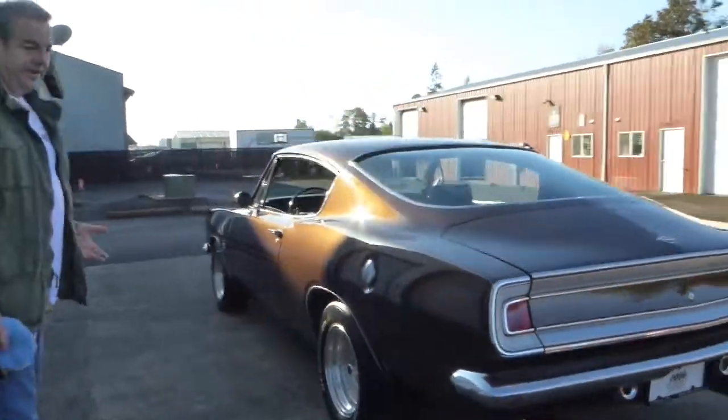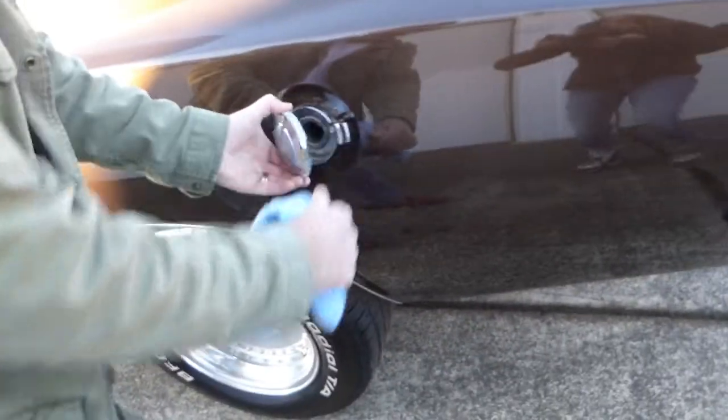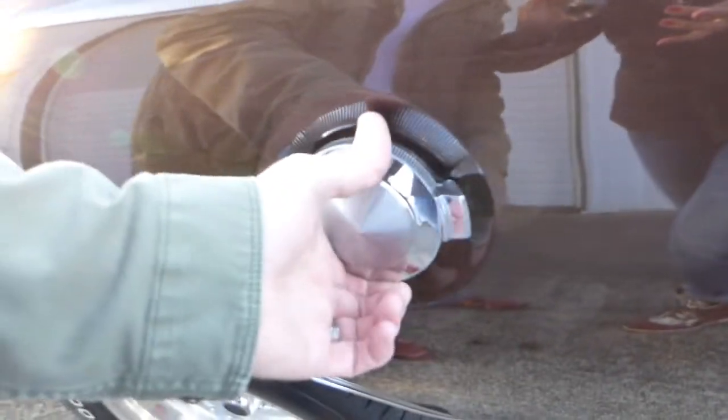Big dual exhaust — you've got 3-inch dual exhaust under there. And this is kind of the racing idea: the gas cap is a pop-open gas cap. Very cool.